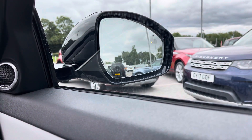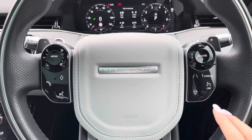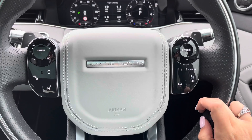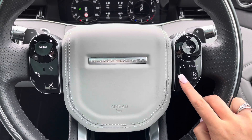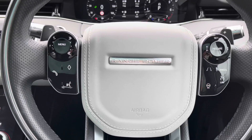You also have blind spot monitor which is really useful for motorway driving. Controls on your wheel include a speed limiter, lane departure warning and cruise control which is really great for long journeys. And a heated steering wheel which is definitely a must especially in winter.